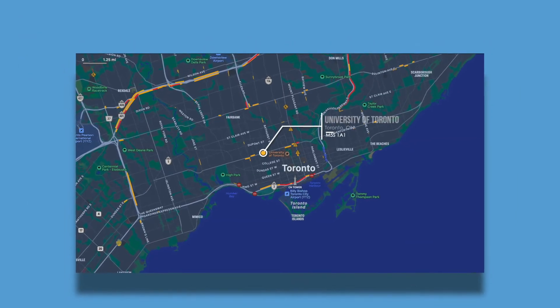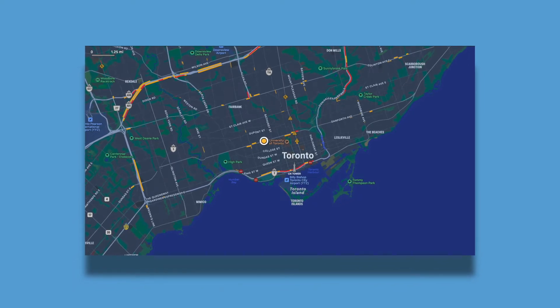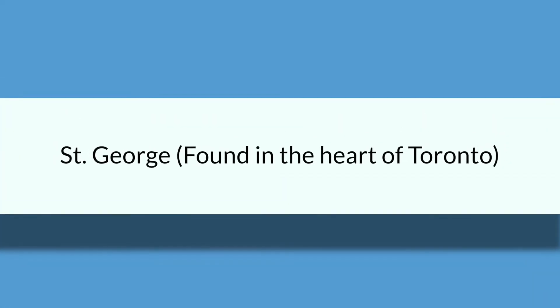Let's discuss some general facts about the University of Toronto. As you can probably imply by its name, the location is within the Greater Toronto Area. Many people don't know that U of T actually has three different campuses. Campus 1 is located in Mississauga, Campus 2 is located in St. George, which is right in the heart of Toronto, and Campus 3 is located in Scarborough.